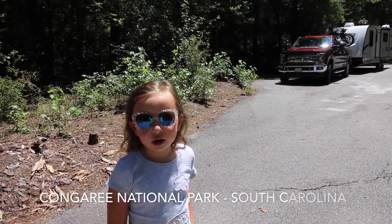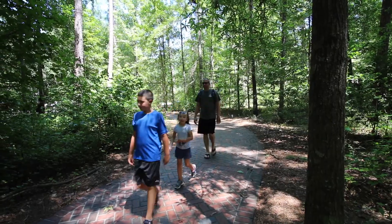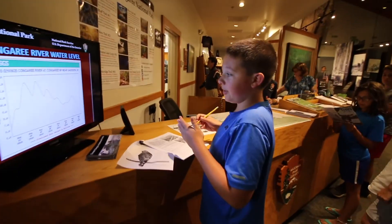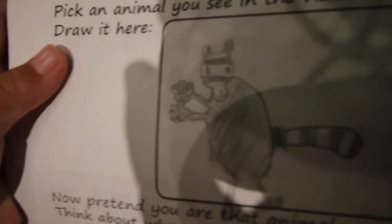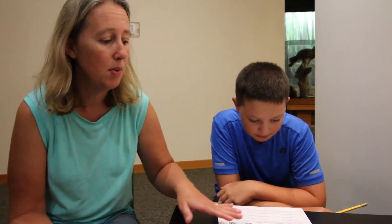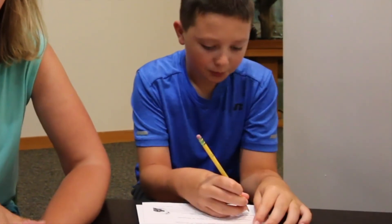Today we're at Congaree National Park and we're about to head into the visitor center to explore some fun things about this swamp. One of the things that we like to do when visiting a national park and we're only going to be there for a few hours, as opposed to a couple of days, is we print off the Junior Ranger booklets in advance from the computer so that the kids have time to work on them in the mornings prior to coming to the park. It gives them an idea of what to expect and also gives them a head start so they don't have quite so much paperwork to do when we're actually at the park, and we can spend most of our time exploring.